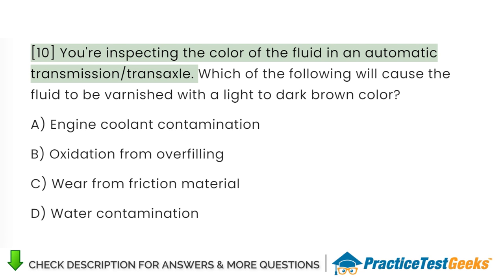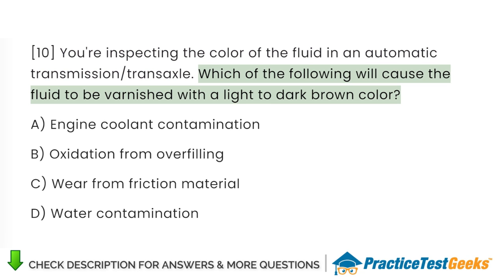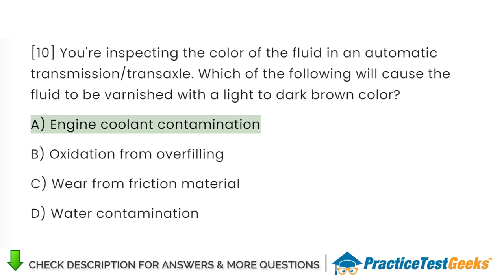You're inspecting the color of the fluid in an automatic transmission transaxle. Which of the following will cause the fluid to be varnished with a light to dark brown color? A. Engine coolant contamination. B. Oxidation from overfilling. C. Wear from friction material. D. Water contamination.